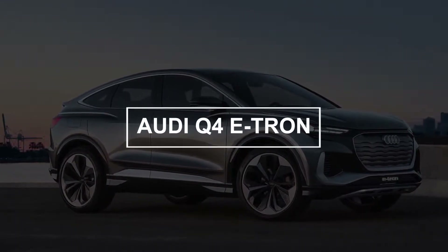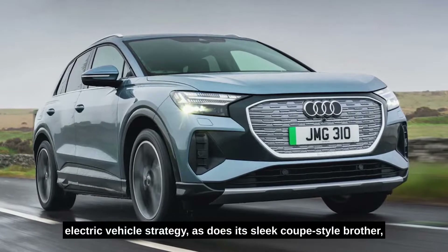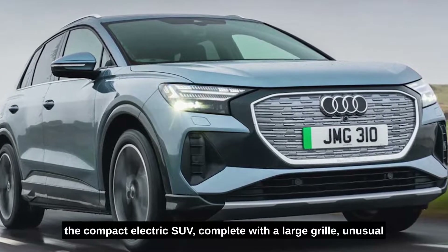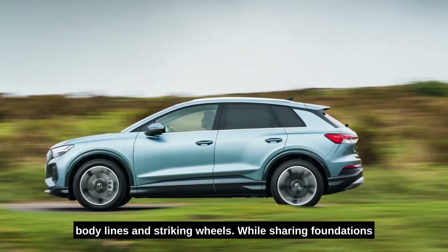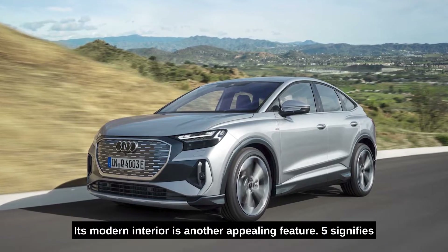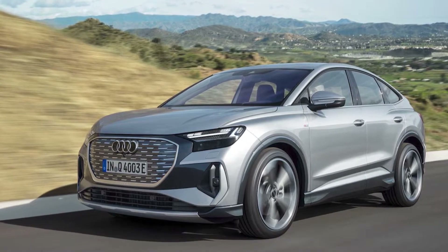Number two: Audi Q4 e-tron. The stylish Audi Q4 e-tron advances the German automaker's electric vehicle strategy, as does its sleek coupe-style sibling, the Q4 e-tron Sportback. The Q4 e-tron is a striking take on the compact electric SUV, complete with a large grille, unusual body lines, and striking wheels. While sharing foundations with the Volkswagen ID, Audi hasn't forgotten the fundamentals — its modern interior is another appealing feature, with a comfortable boot and enough room for five individuals.